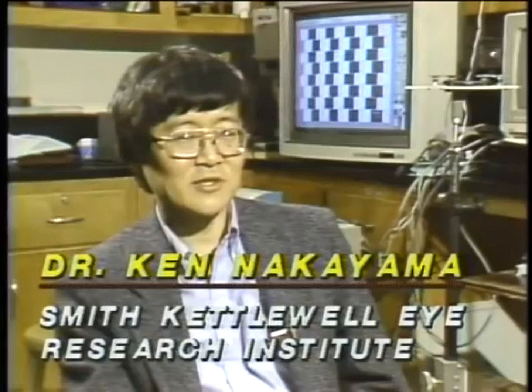Dr. Nakayama creates these experiments using Amigas, running Deluxe Paint software from Electronic Arts. The Amiga, especially at the time that it emerged about two years ago, was really the only thing on the block to do the kind of things that we wanted to do.